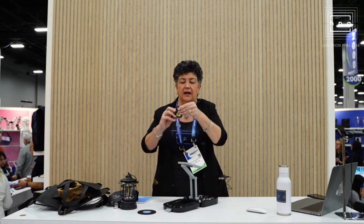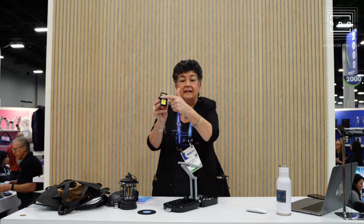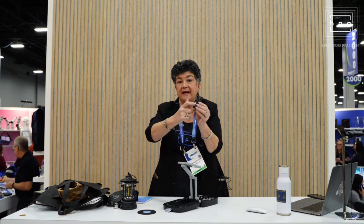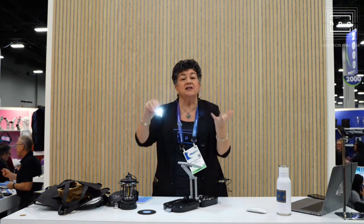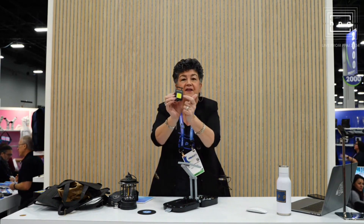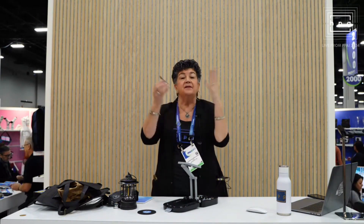This one I call a MacGyver item because it has a bottle opener, a carabiner, it's laser etched. It also has a hook for hanging and a metal back. And this is bright — see how nice and bright that is? It's rechargeable. These are COB lights. Anytime you see a flashlight with yellow, you know they're COB — chips on board. So you get more light, use less battery, and these are all rechargeable.